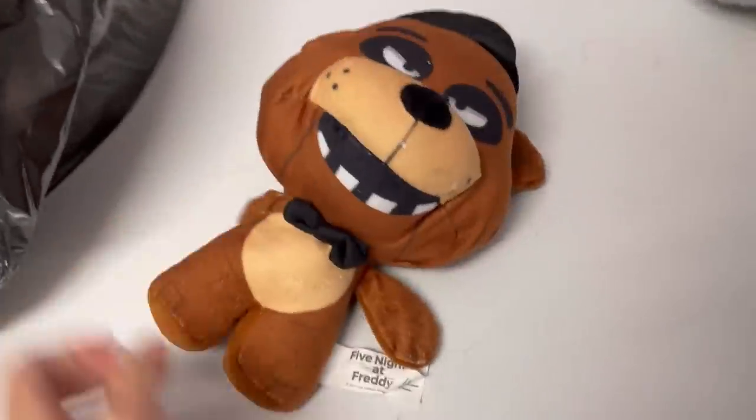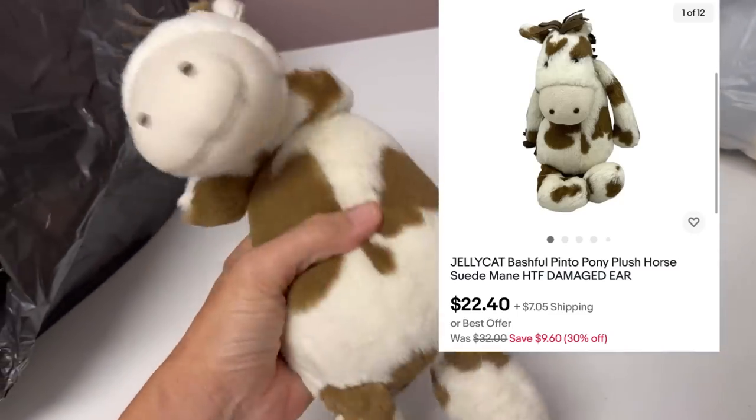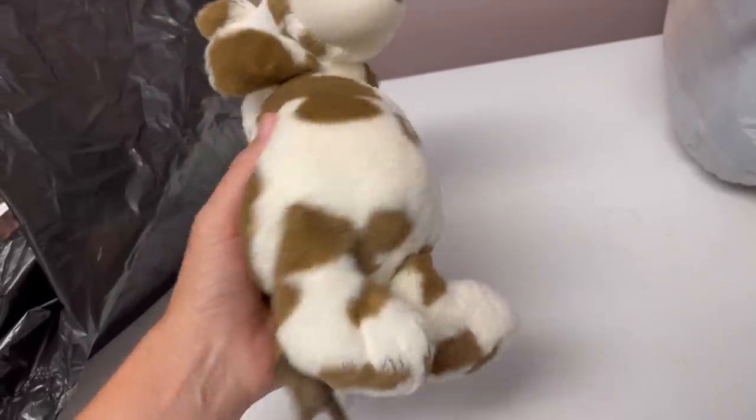This is Five Nights at Freddy's — there's the tag. It looks like it's 2017. Here is another Jellycat, which I love. This one is — I believe it's a horse. A horse, of course.